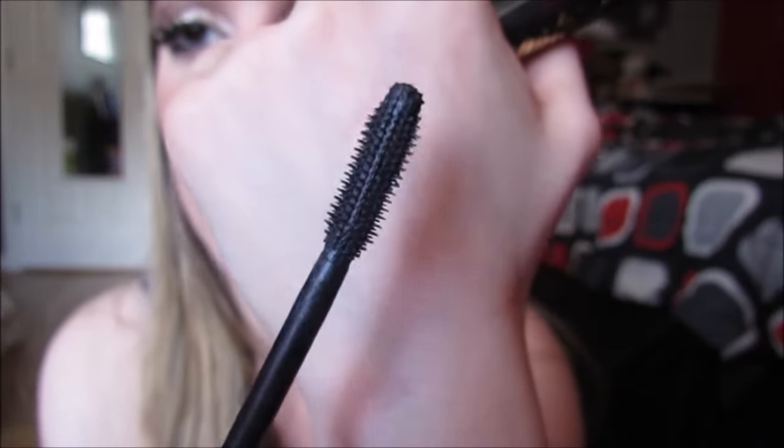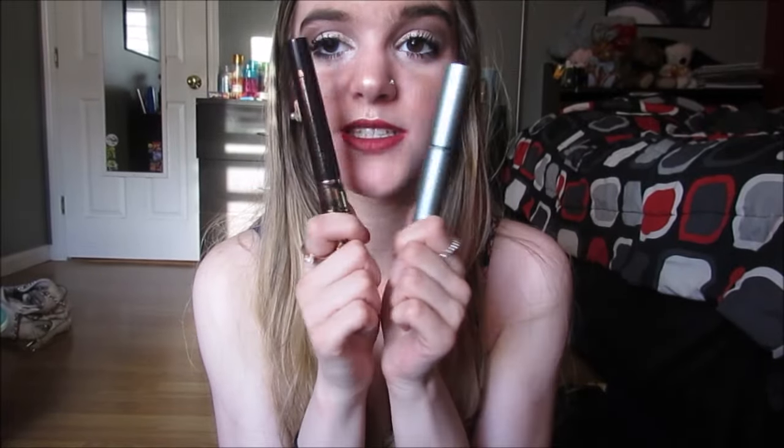This one is a close close close second to the Too Faced Better Than Sex — I seriously love this mascara. This is the Tarte Lash Paint mascara and has like splatter paint on the lid, it's so cute. This is really dried out so the wand kind of looks shitty, but this mascara is freaking awesome. These two mascaras together — they're both high-end so it's expensive — but these two mascaras together? Girl, yes yes yes.